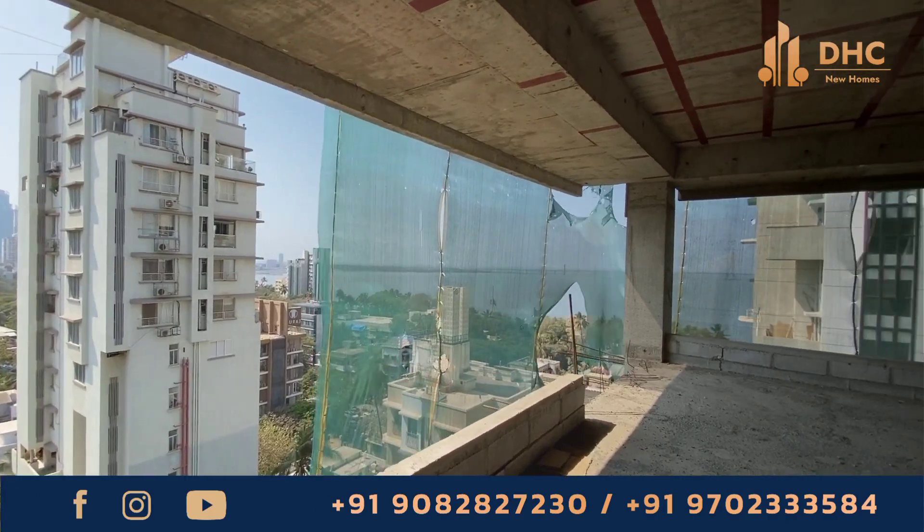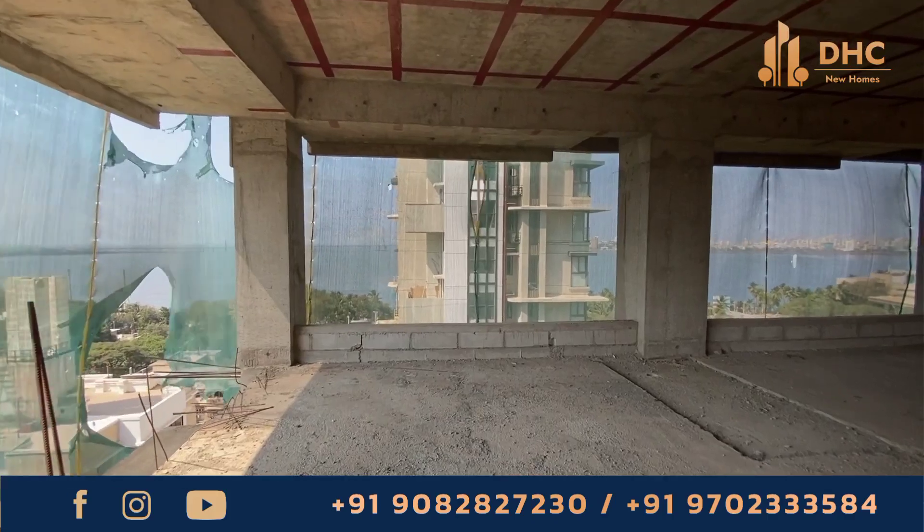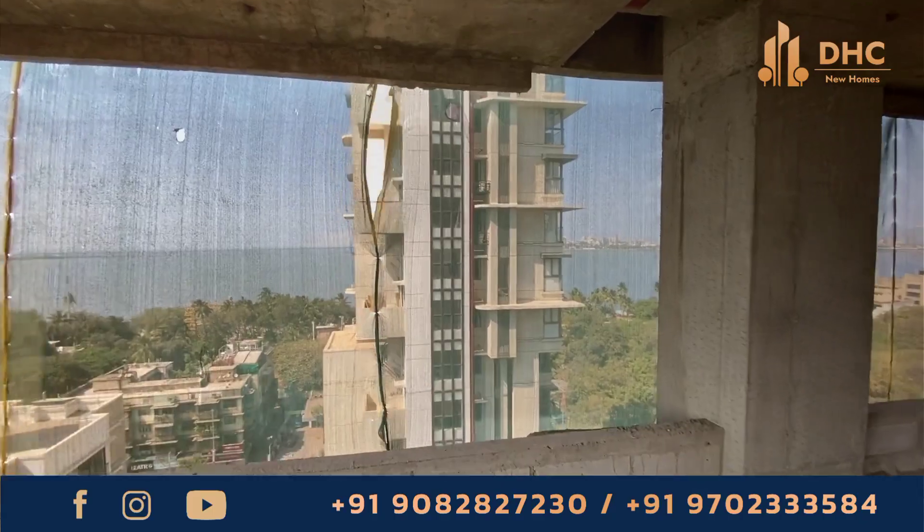Each residence includes a 4-feet by 32-feet sun deck, providing ultra-spacious luxury rooms with a 180-degree panoramic view. The first habitable floor starts from the 9th floor, and there are 6 levels of podium parking.